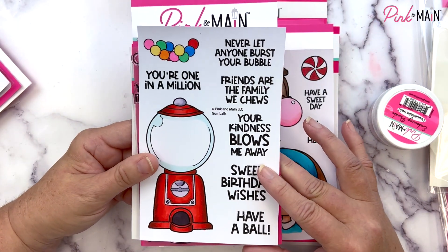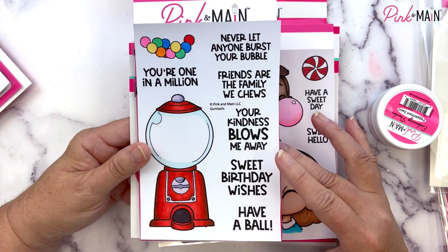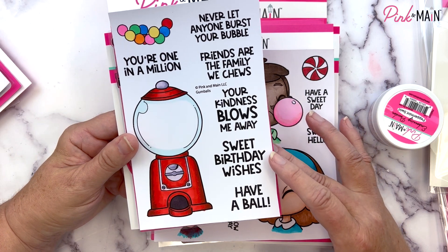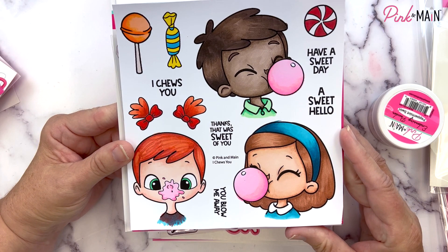The sentiments say: 'Never let anyone burst your bubble,' 'You're one in a million,' 'Friends are the family we choose,' 'Your kindness blows me away,' 'Sweet birthday wishes,' and 'Have a ball.'